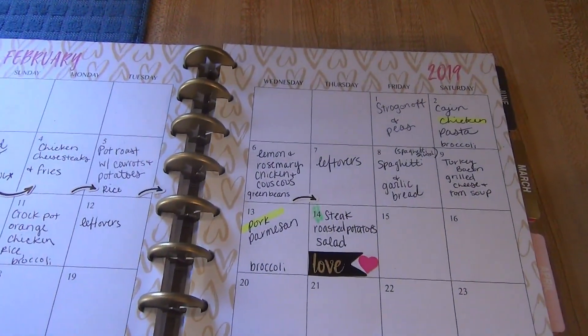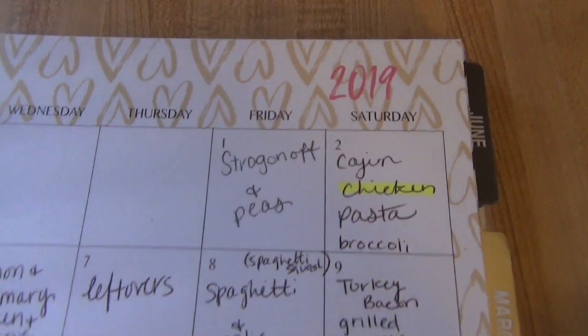So this meal plan starts tomorrow, Friday, February 1st, and we've got stroganoff and peas on here. We've got a Cajun chicken pasta and broccoli.